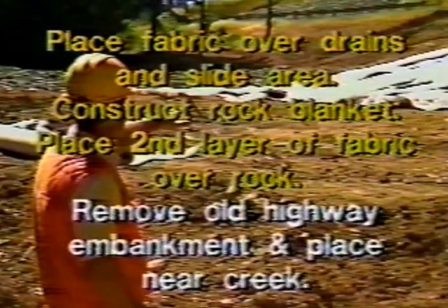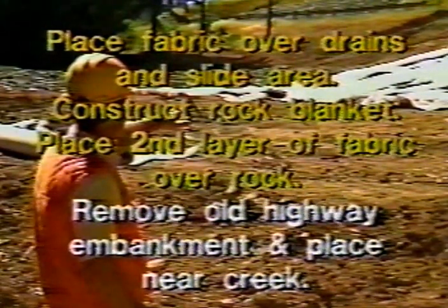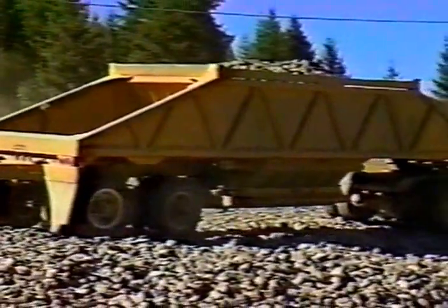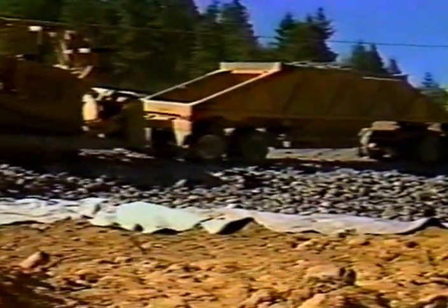We've laid geotextile fabric across this slide. Now in the lower portion here, this is where they're going to be placing the rock blanket, which will continue down over this geotextile. Then another geotextile will go on top of that, and then they'll be placing the excavated embankment — the old highway embankment that they're going to remove — down in this area near the creek. This is the geotextile being used: it's a heavy Trevera 1135 riprap geotextile that can survive under the rigorous environment of heavy rocks falling on it and being dozed over it. This rock serves to provide under-drainage beneath the slide repair; the rock they're placing now will be draining the waste fill that will be placed in the toe area.